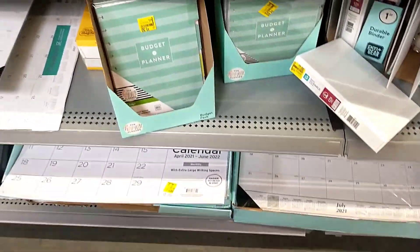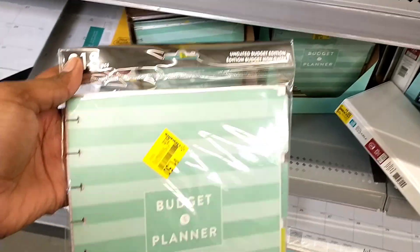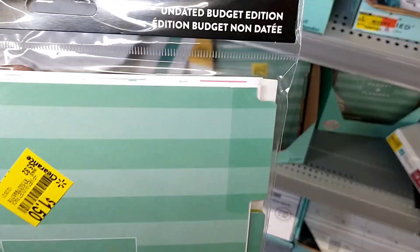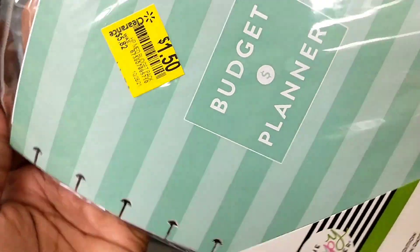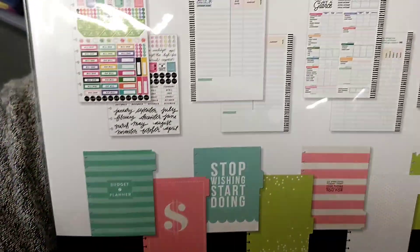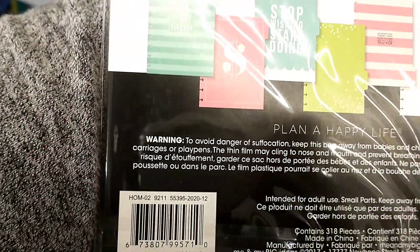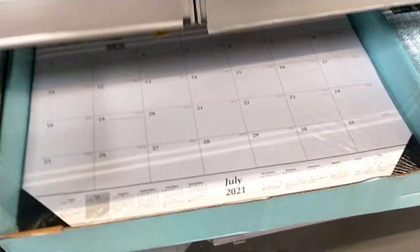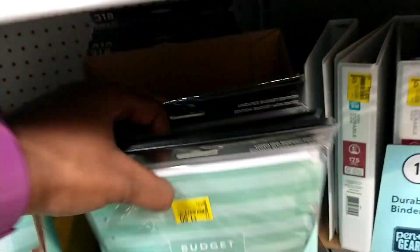There are Happy Planner inserts here — specifically the budget planner. These are the undated budget edition inserts, and they're pretty good: $5.82 down to just $1.50. Those are the only inserts they have here, but they have a lot of them.